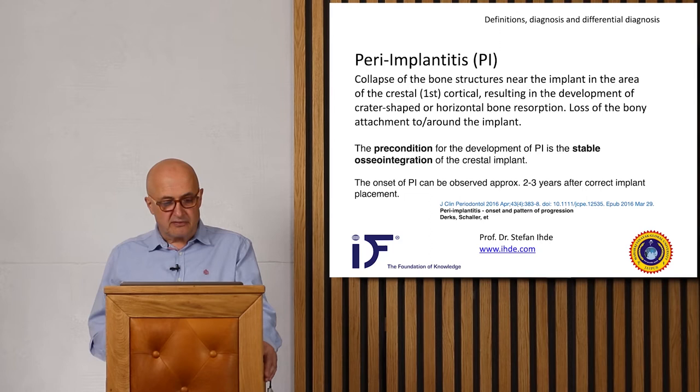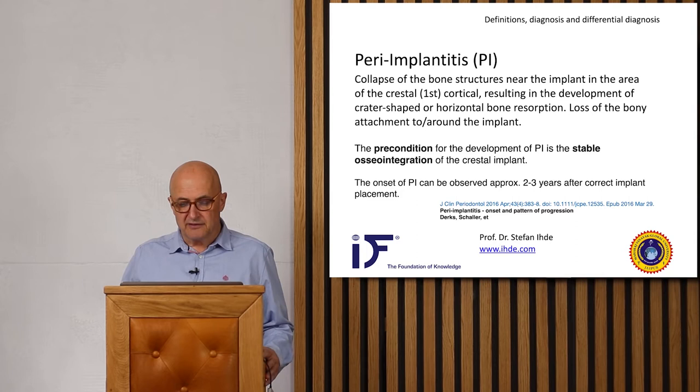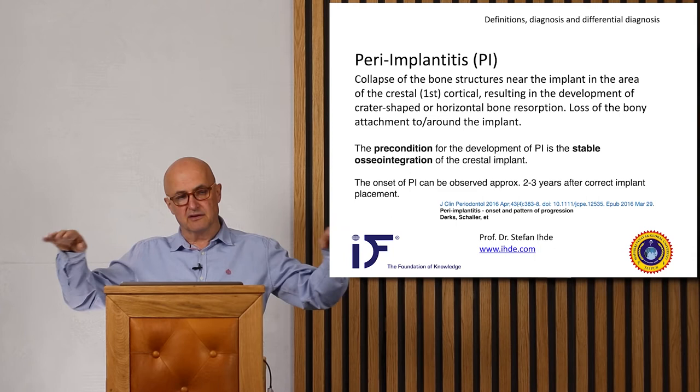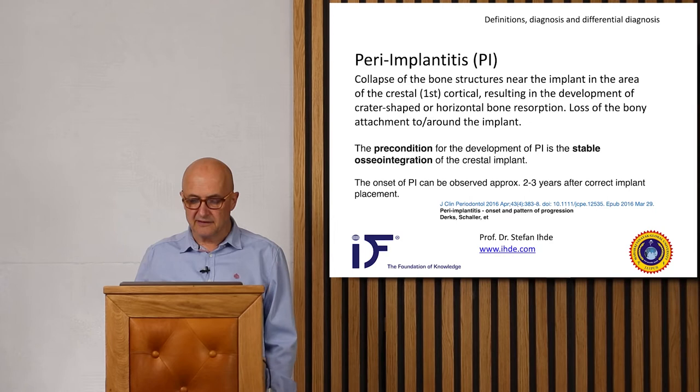What is peri-implantitis? It is a collapse of bone structures near the implant in the area of the crestal first cortical, resulting in the development of crater-shaped or horizontal bone resorption. There is a loss of bone attachment around the implant — first crater-like, and then, if there are a number of implants, you will see horizontal bone loss, and in the end almost all the bone is lost.